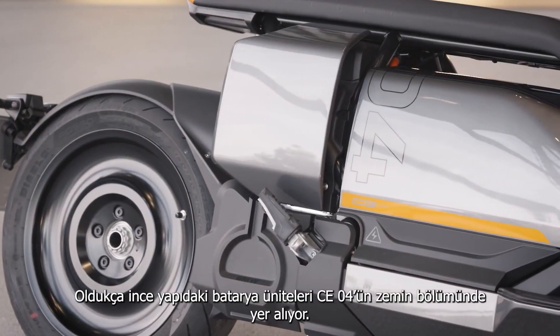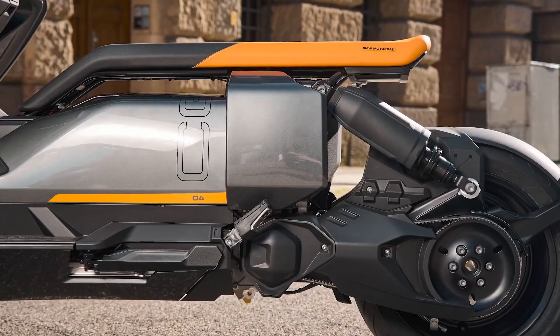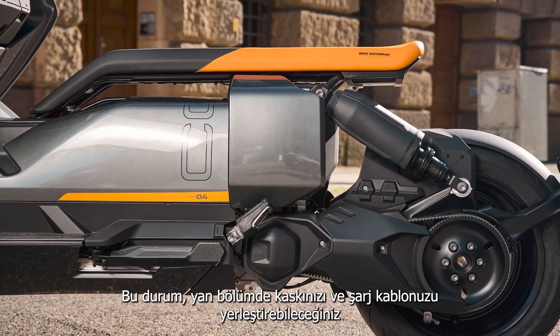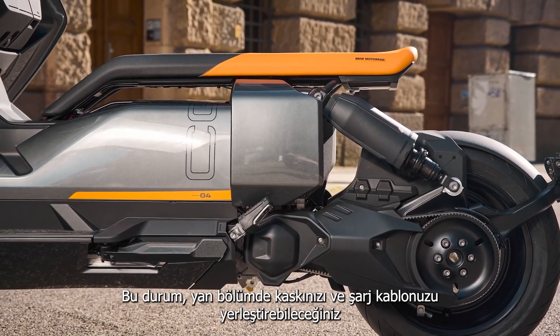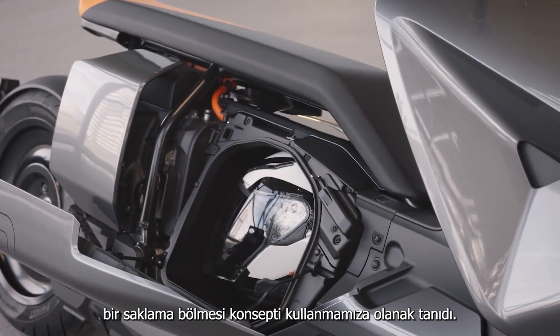The battery packs are extremely slim and are mounted in the floor of the CE04. This allows us to implement a new concept of side loading which will fit your helmet and also your charging cable.